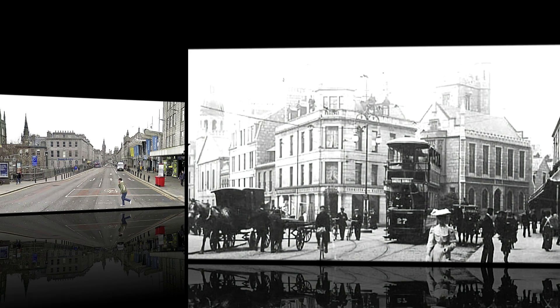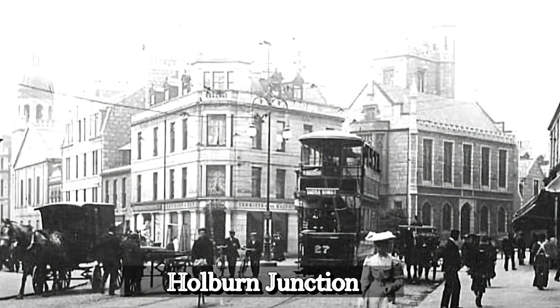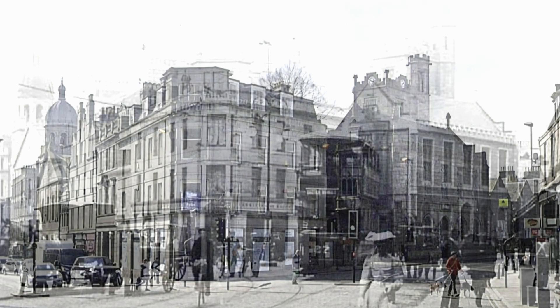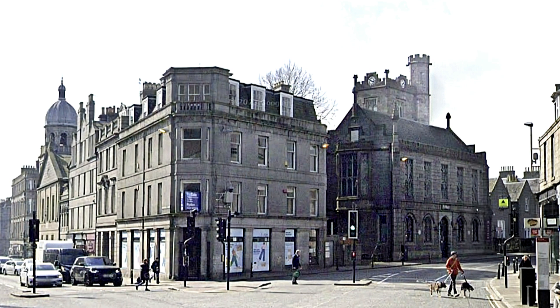Holborn Junction was a vastly different landscape than what we see today. Back then horse-drawn carriages ruled the road and even trams made their way through the bustling streets.